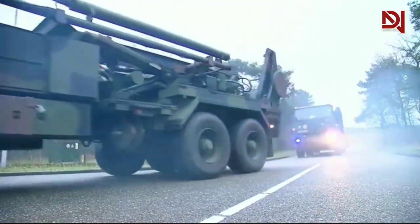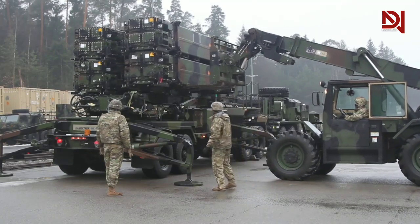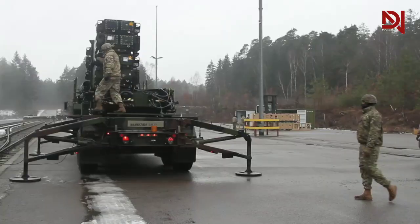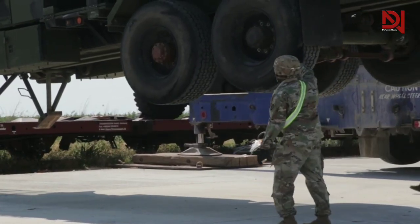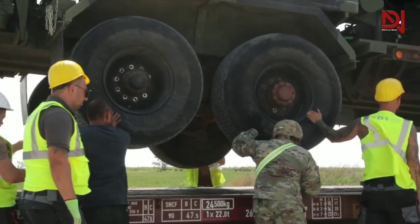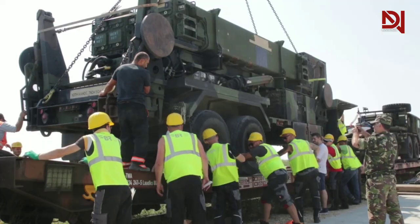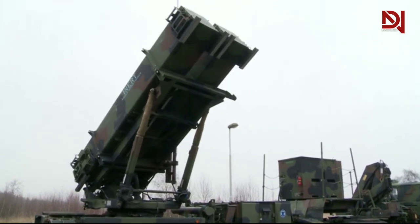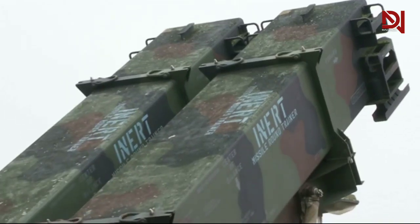The missiles themselves are about 17 feet (5.2 meters) long and about 16 inches (42 centimeters) in diameter. Solid-fueled, they can fly at supersonic speed, reach an altitude of 80,000 feet (24,000 meters), and can destroy their targets either by direct impact or proximity-fused detonation of the 200-pound (90-kilogram) warhead packed with high explosives and shrapnel. Each battery requires 90 soldiers to deploy and maintain it, but only three in the engagement control station are needed for a combat intercept. Each armed battery costs $1 billion, with each round coming to $4 million a shot.